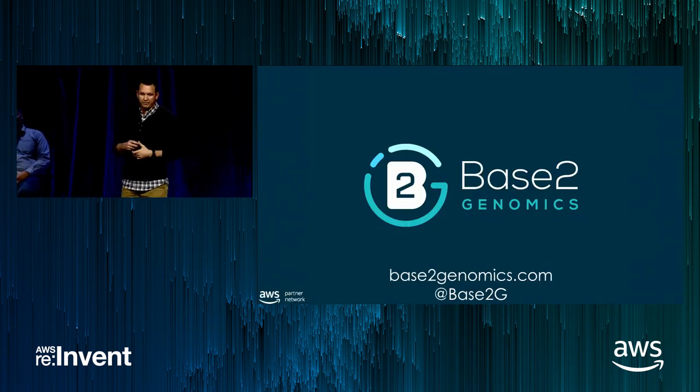That's all I have. Please visit our website or tweet at us if you're interested in knowing more about Batch or Batchit — it's all on our GitHub site. Thank you very much.